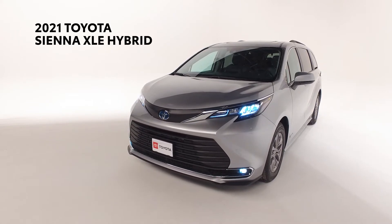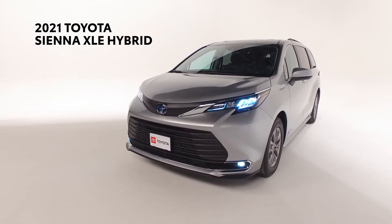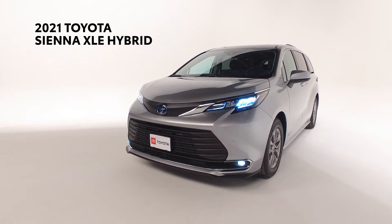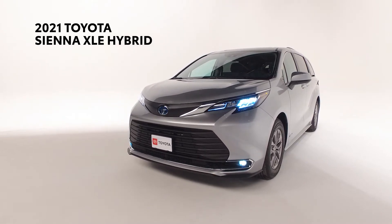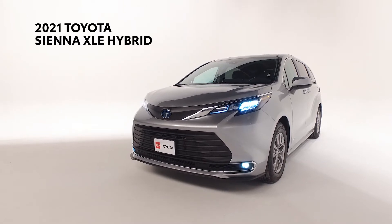Today we're featuring the new 2021 Sienna XLE front-wheel drive seven-passenger hybrid getting up to 36 miles per gallon and includes Toyota's Safety Sense, a number of safety features keeping you aware of potential dangers and giving warnings when the situation calls for it.